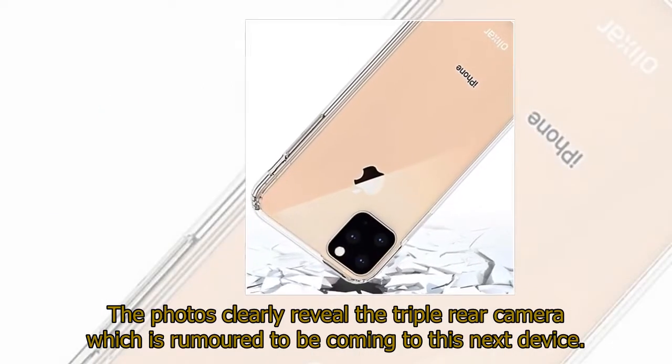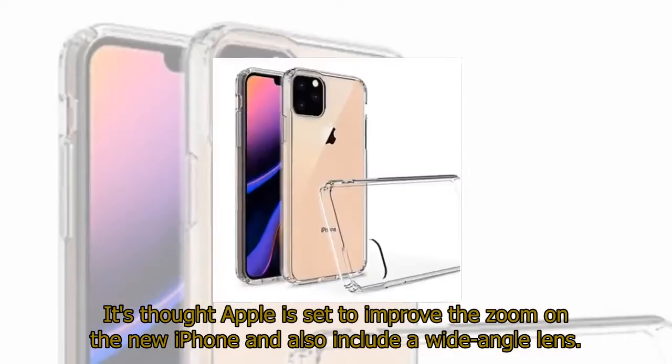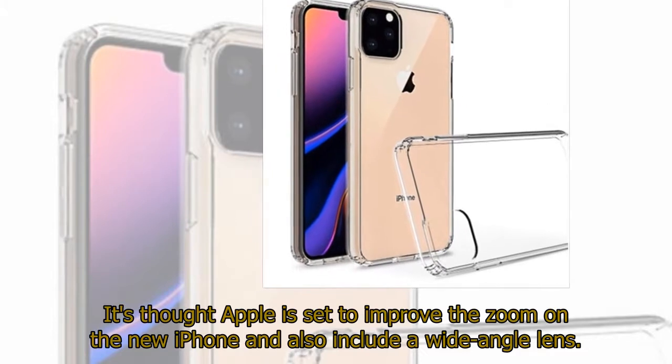The photos clearly reveal the triple rear camera which is rumored to be coming to this next device. It's thought Apple is set to improve the zoom on the new iPhone and also include a wide-angle lens.